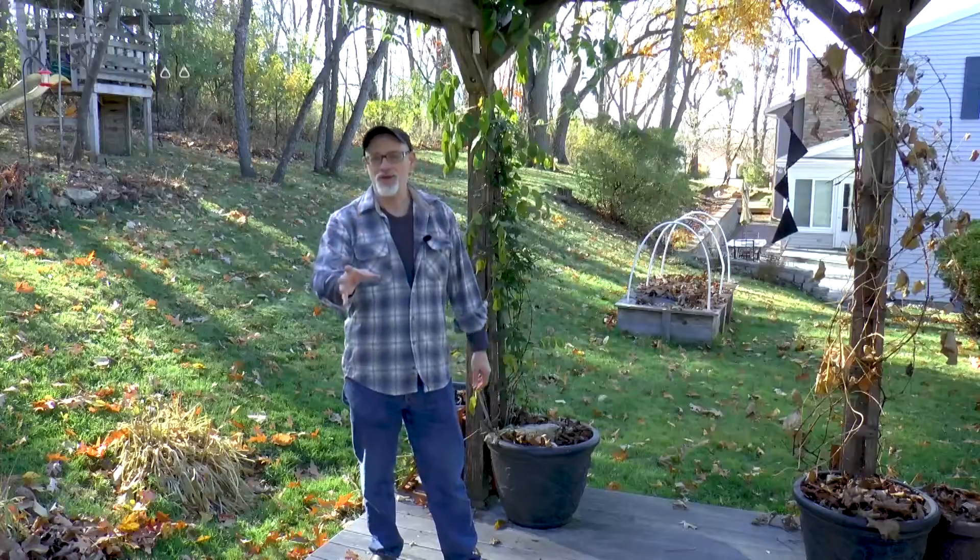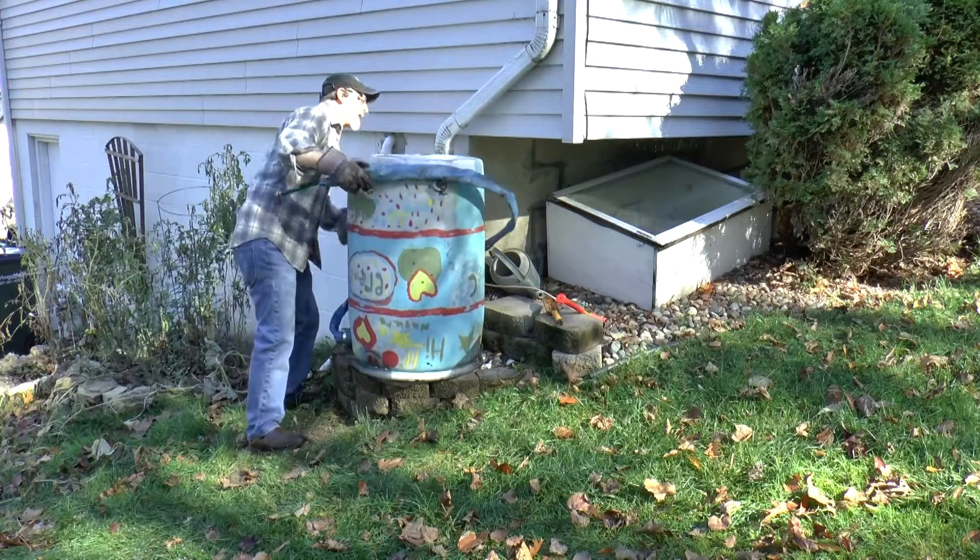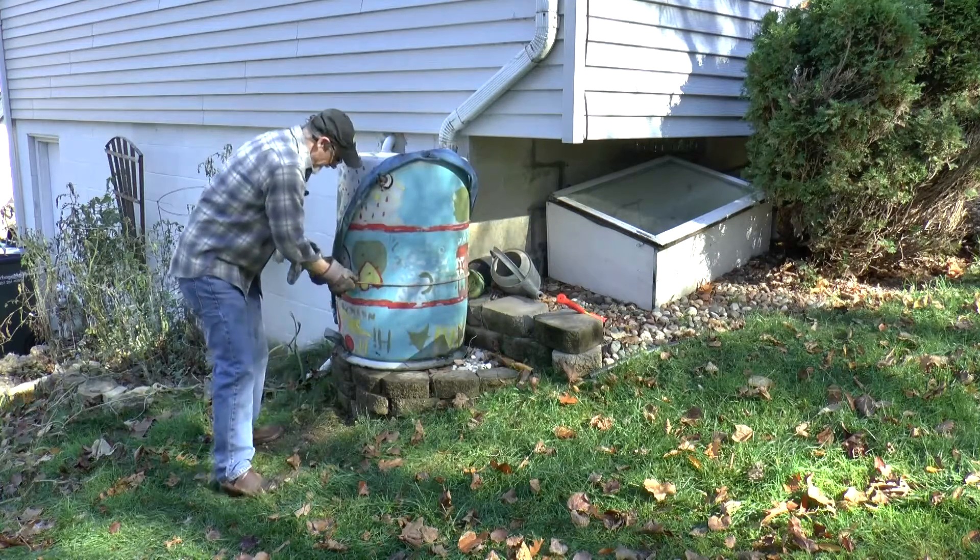Welcome back to Tim's garden. Closing out the gardens — we got to take care of the rain barrel now. This is really easy. The trick is to just turn it over, get all the moisture out of it. We then put it up on the pedestal and secure it again for winter.